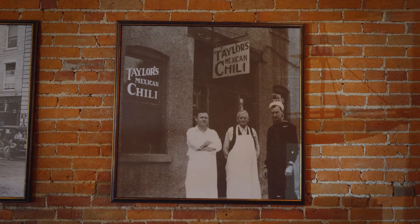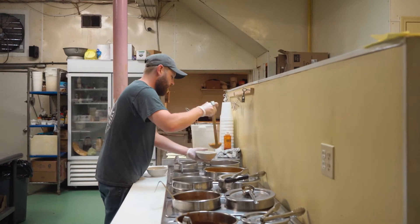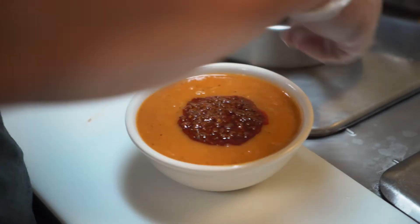What makes our chili so unique is that the beans and meat are kept separate, and that keeps the beans crispy so you get the different distinct flavors.